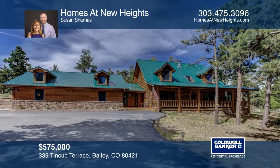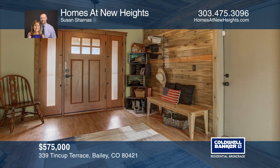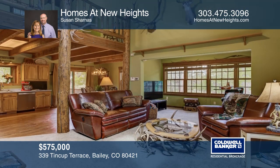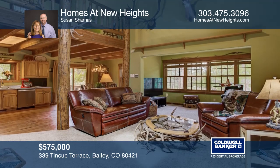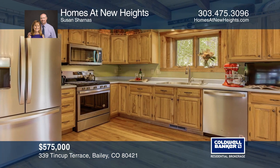Dream no more. This is the home and land you've been searching for. The classic mountain lodge style home is complete with a covered front porch, metal roof, and log accents. The open concept offers a soaring great room, hardwood floors, and stainless steel appliances.